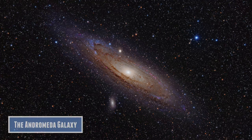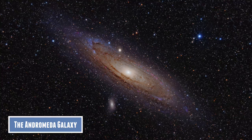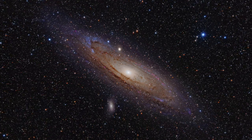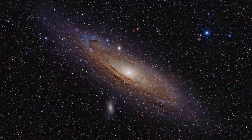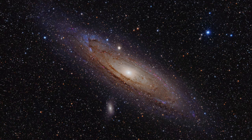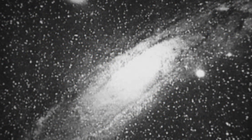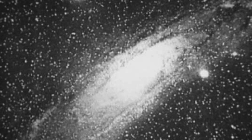Number 2 on the list is the Andromeda Galaxy. The Andromeda Galaxy is about 2.5 million light years away, and it is the closest spiral galaxy to us, and probably the most famous. It was Edwin Hubble that discovered that this is a galaxy in its own right. Back then it was called the Andromeda Nebula, and it was thought to reside within the Milky Way galaxy.